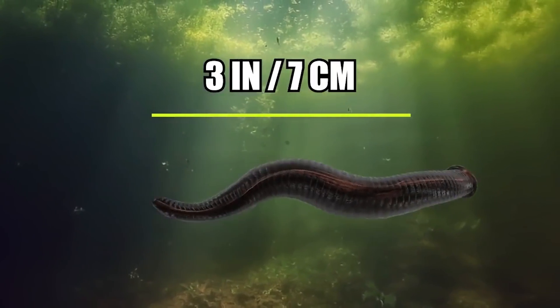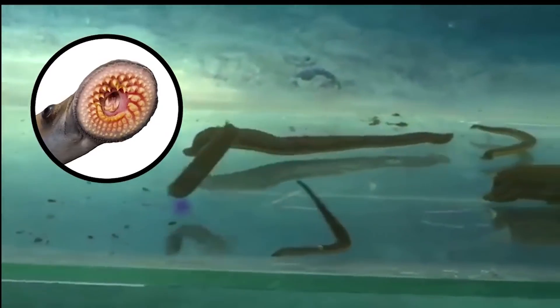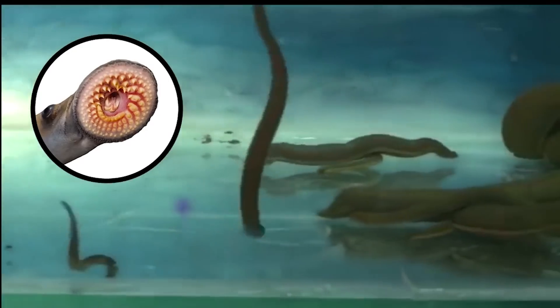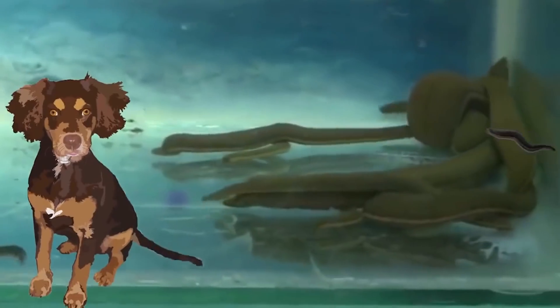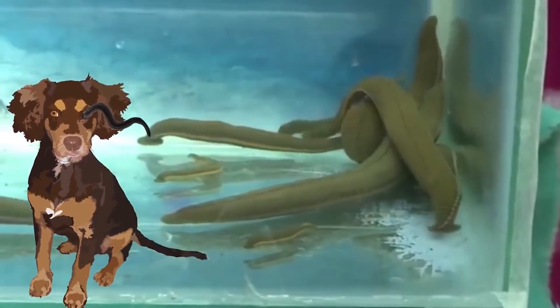The leech only measures about 3 inches, or 7 centimeters, which may have you scratching your head about its fearsome name. By leech standards, the giant leech is quite large, but it actually gets its name from the large teeth it uses to saw into the tissues of mammals' orifices — not just their eyes, but other more delicate places.